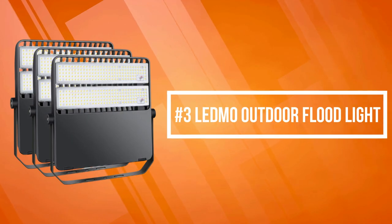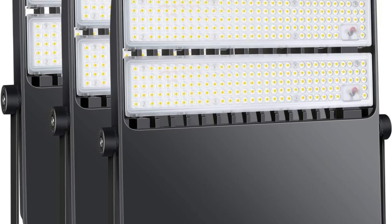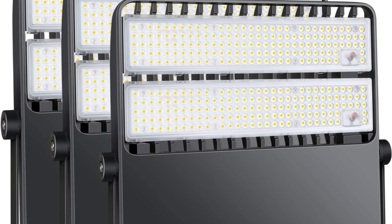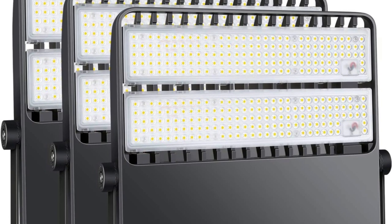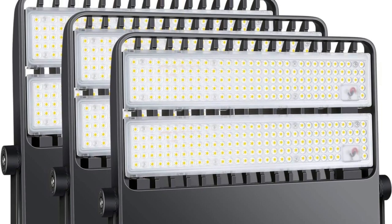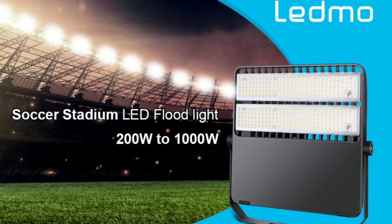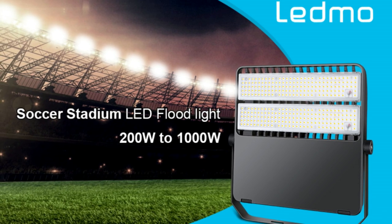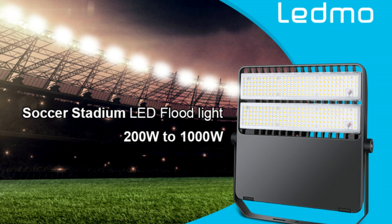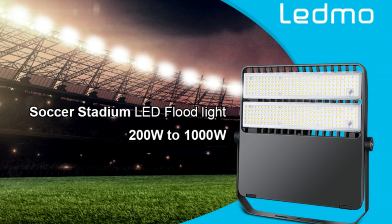At number 3 on our list is the LEDMO Outdoor Floodlight. With a high efficacy of 130 lumens per watt, this LED arena light produces up to 28,000 lumens with a 90-degree beam angle, designed to replace a 1,000-watt metal halide sport light. It offers versatility for outdoor sports lighting, parking lot lighting, dock lighting, high-mast flood lighting, and stadium lighting, while consuming only 200 watts.